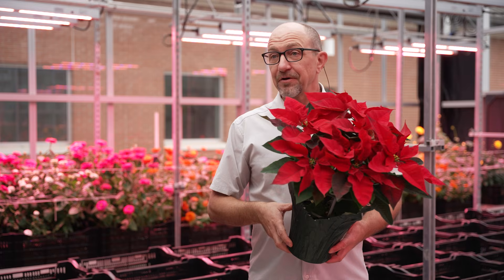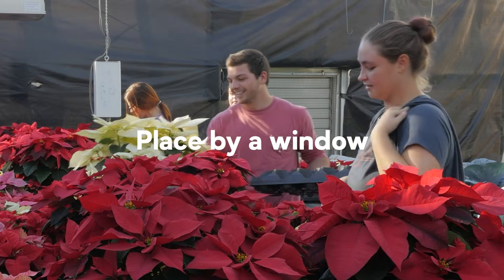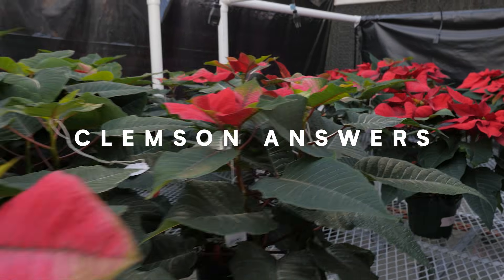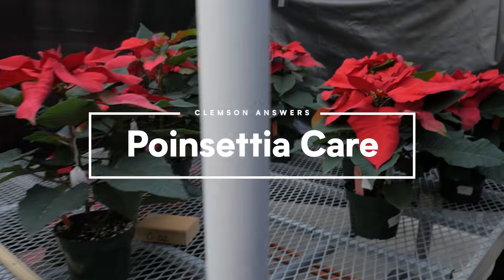They can look good through January and February even. Clemson's answer: water your poinsettias in moderation and place them by a window in your home to enjoy beautiful blooms throughout the holiday season. What are you curious about? Drop a comment below to let us know what questions Clemson faculty should answer next.